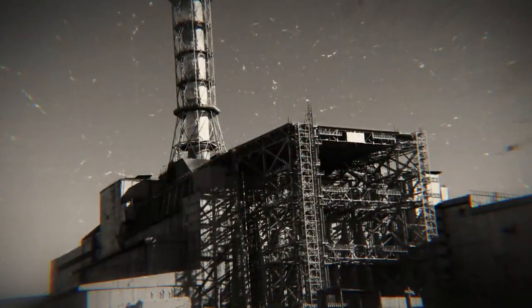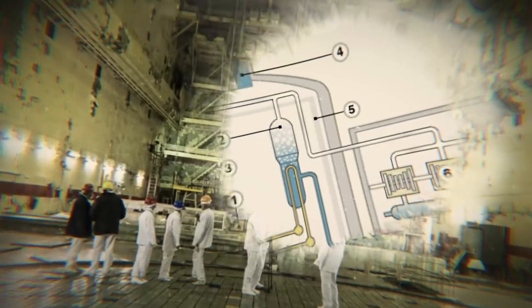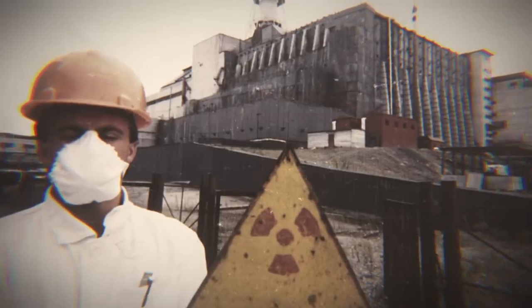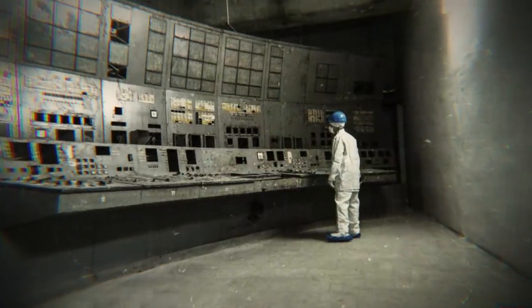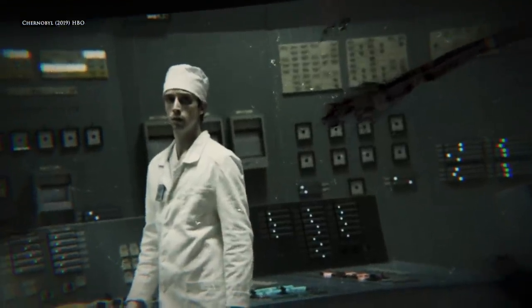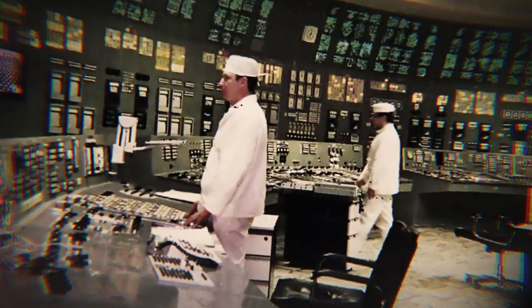The experiment on Chernobyl's Unit 4 reactor was intended to determine whether its emergency systems could operate under inertial force in the wake of a power outage. However, just before the experiment was conducted, the emergency core cooling system was disconnected, and it would remain so throughout the duration of the test. While the initial guidelines called for the reactor to be stabilized at approximately 1,000 megawatts, human error caused the level to sink to a mere 30 megawatts, destabilizing the reaction. Operators could only recover to about 200 megawatts — stable, but still extremely dangerous. The steps they took to raise power levels would lead directly to the accident that would consume the plant.